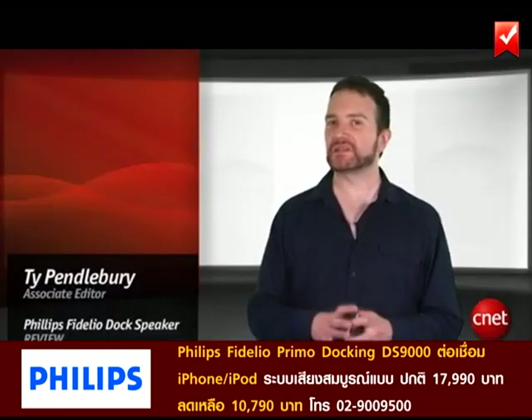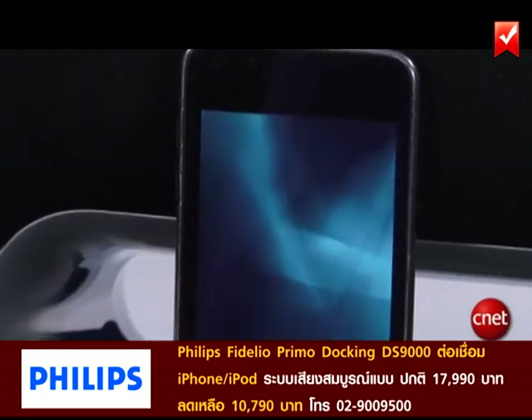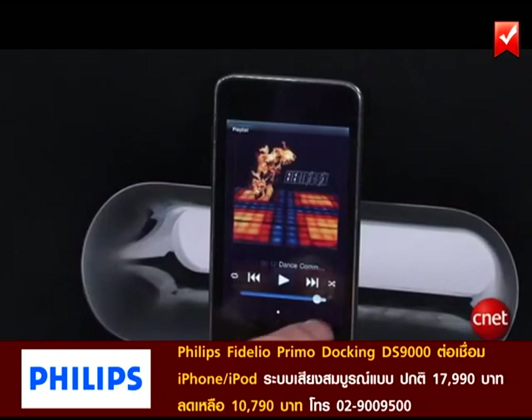It doesn't have much in the way of features, but it does install its own Videlio application on the device when you plug it in. This app offers a playlist function and an alarm clock.